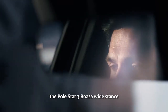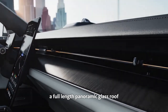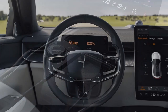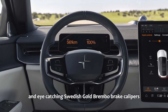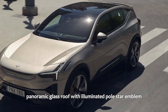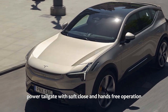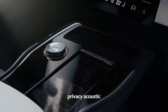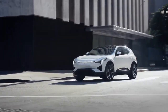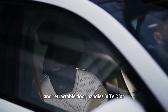The Polestar 3 boasts a wide stance, arriving from the factory with 21-inch wheels, a full-length panoramic glass roof, all-LED lighting inside and out, and eye-catching Swedish gold Brembo brake calipers. Standard exterior features include a panoramic glass roof with illuminated Polestar emblem, power tailgate with soft close and hands-free operation, privacy acoustic laminated glass, LED headlights with active high beams, a full-LED rear light bar with signature lighting, welcome lighting, and retractable door handles.